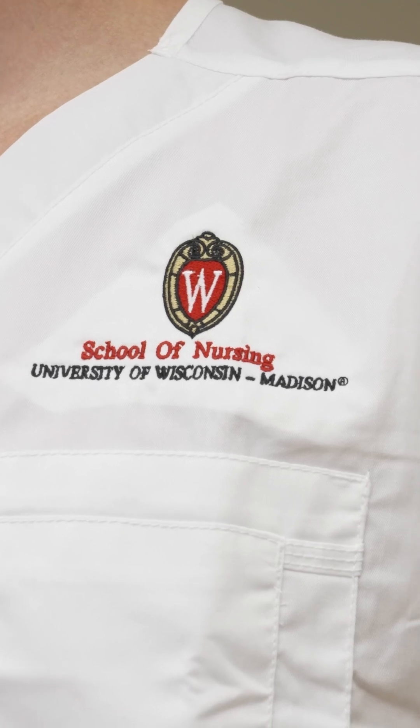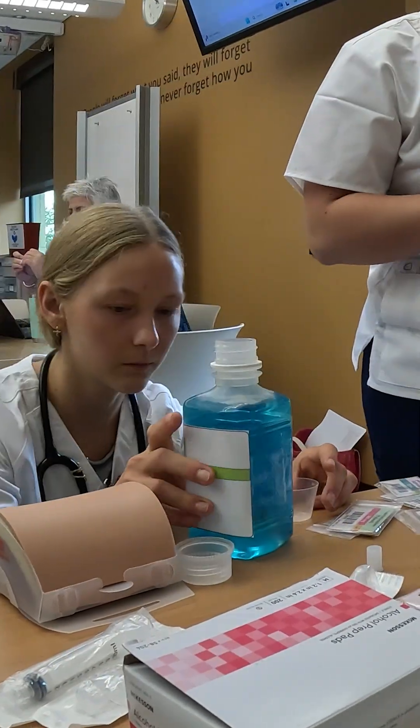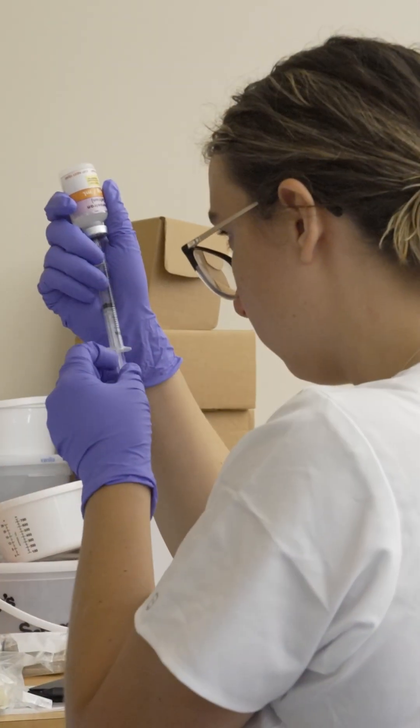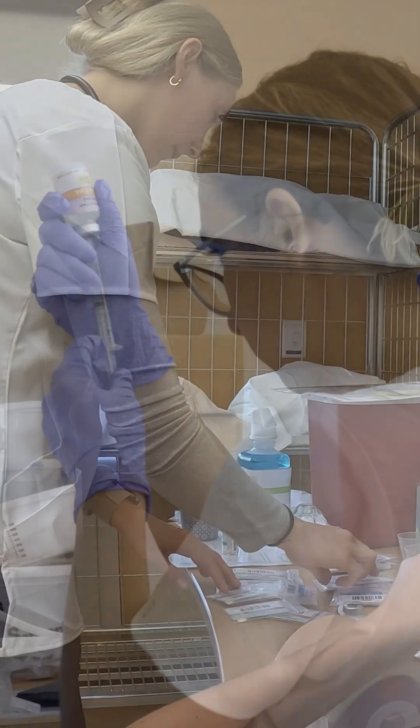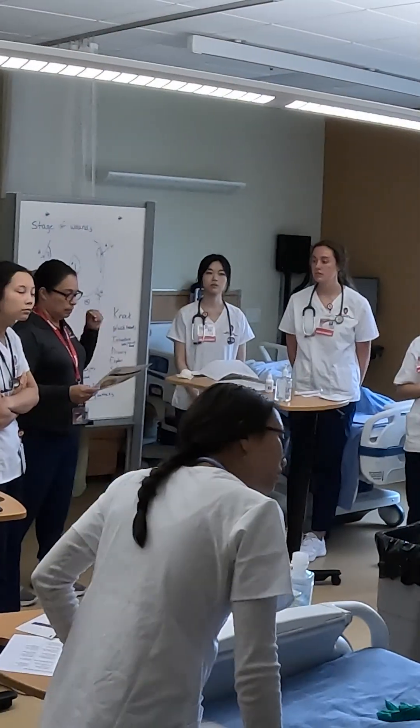What's great about UW-Madison is that we have this program that has a tendency to keep the nurses — the people that we attract — in our area, and they end up being nurses within our communities in Wisconsin.